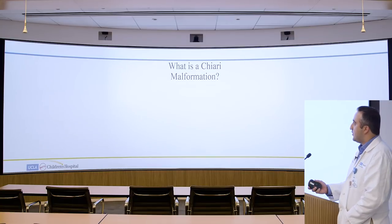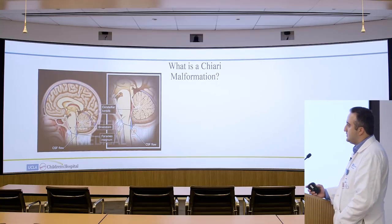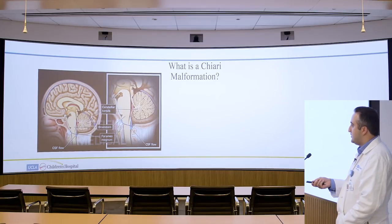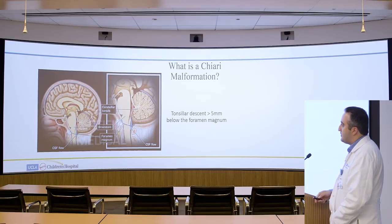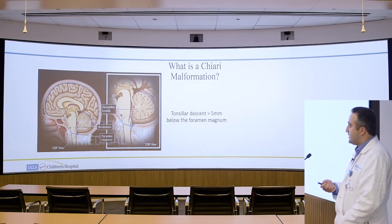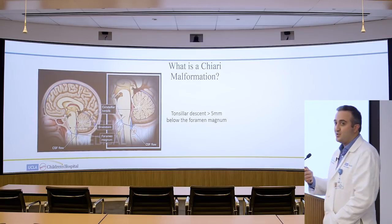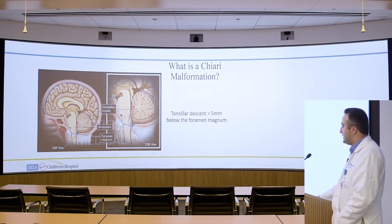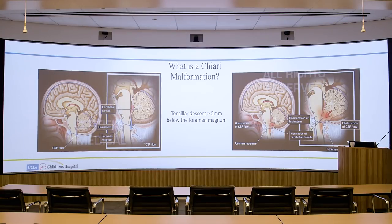So what is a Chiari malformation? This is the relationship of the back of the brain — the brainstem, the spinal cord, and the cerebellum — and this is what things look like normally. In a Chiari malformation, the definition is highly controversial, but what's mostly agreed upon is a tonsillar descent greater than five millimeters below the foramen magnum. The tonsil refers to the bottom portion of the cerebellum, and as you can see, the cerebellum is slipping into the spinal canal. The major problem is really the flow of cerebrospinal fluid at the level of the foramen magnum.